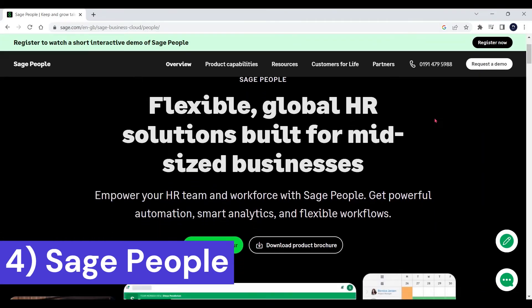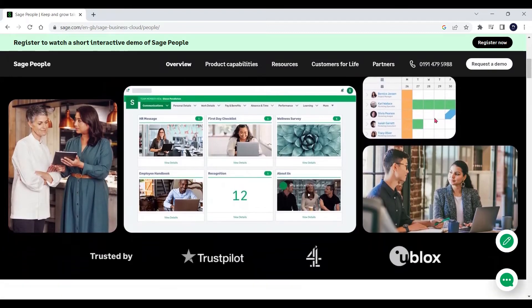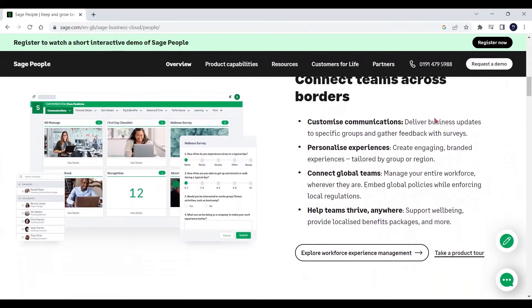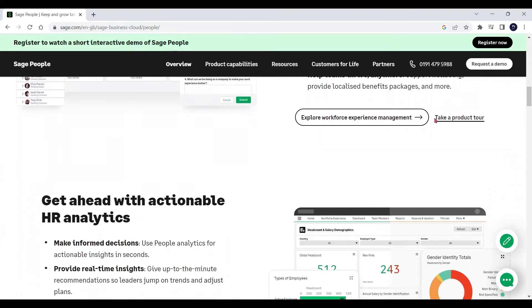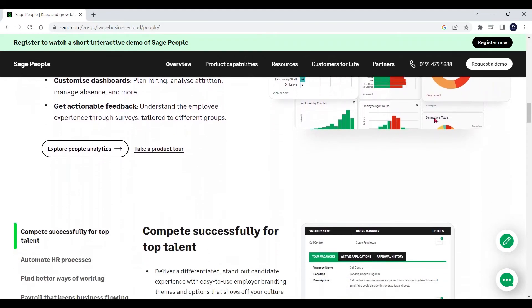Number four on our list is Sage People. Sage People is a very comprehensive HR app that lets you take care of most of your HR needs. They are exceptionally good at two things: payrolls and attendance and leave management. Sage People's payroll feature provides you with great analytics, reports, and insights letting you stay on top of all things payroll. And their absence and leave management features integrate perfectly with the calendar, making the entire process a lot easier.